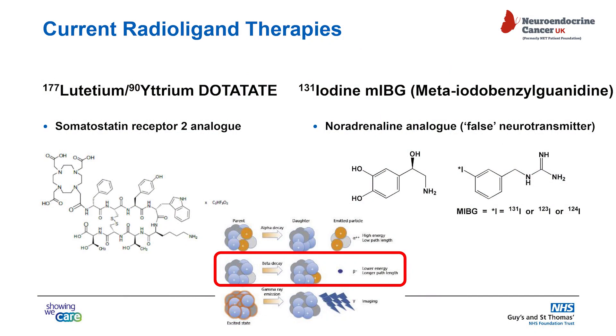I'm going to particularly focus on lutetium-177 dotatate therapy today, but there are other treatments, including yttrium-90 and iodine-131-MIBG, or meta-iodobenzyl-guanidine — which is why we call it MIBG, because that's quite a mouthful. With lutetium-177, we are looking at somatostatin receptor expression, and the lutetium-dotatate binds to those somatostatin-2 receptors. MIBG is a false neurotransmitter and is incorporated into the cell a little bit like noradrenaline.